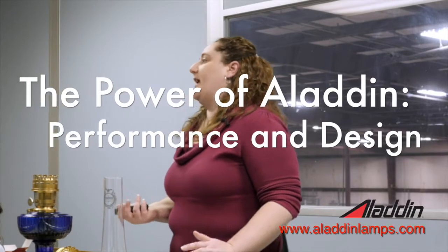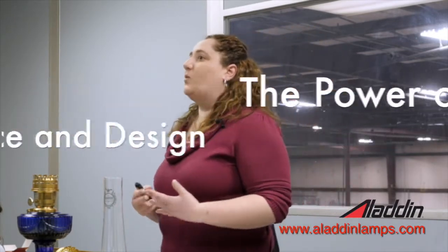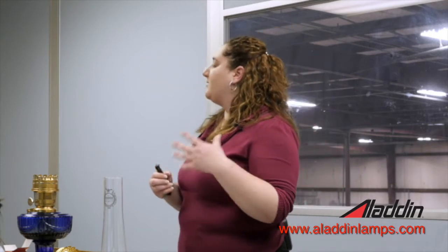So we talk about the magic of Aladdin. What is the magic? So producing bright white light since 1908, the white light is important. Flickering little oil lamps usually have a yellow or orangish glow to them. So with the Aladdin lamp you're getting a nice bright white light that is actually the closest thing to natural sunlight. So it's actually going to be easier on your eyes.